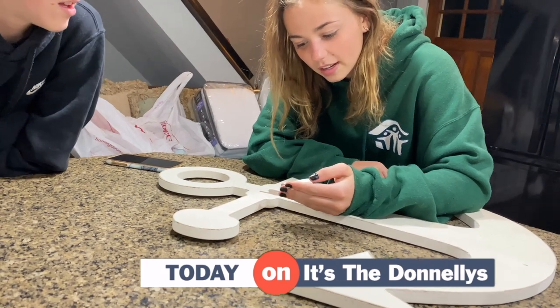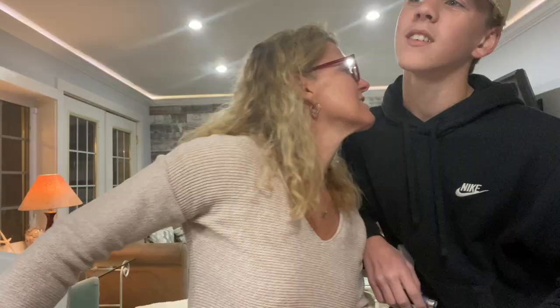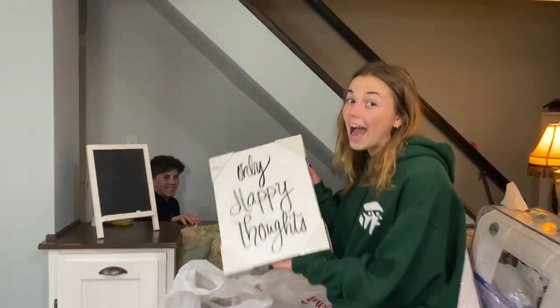Every house has them because every mom decorates their house. If it makes you happy, it makes me happy. Oh no, it's kind of like — could you not be able to pull it apart? Only happy thoughts.